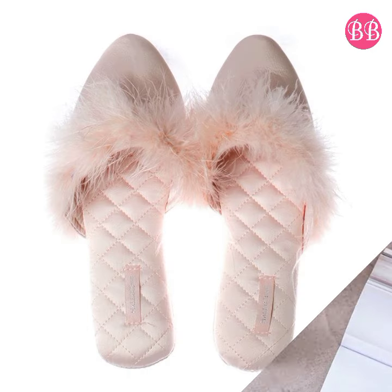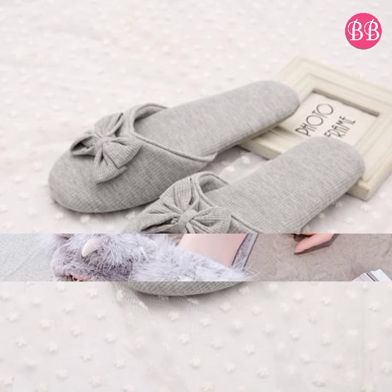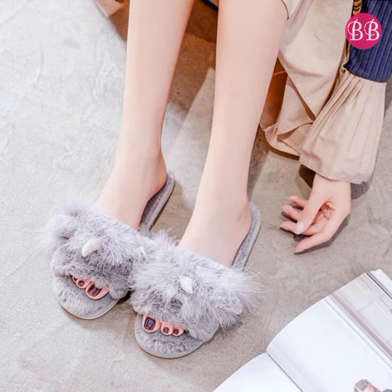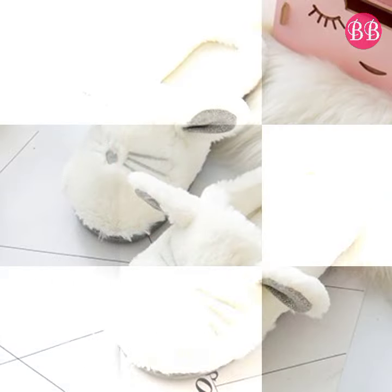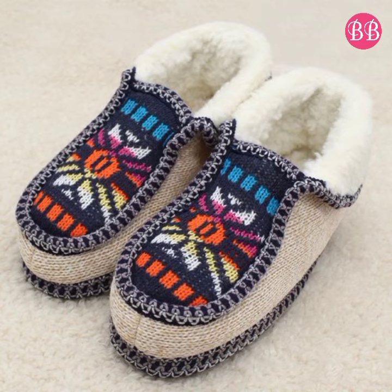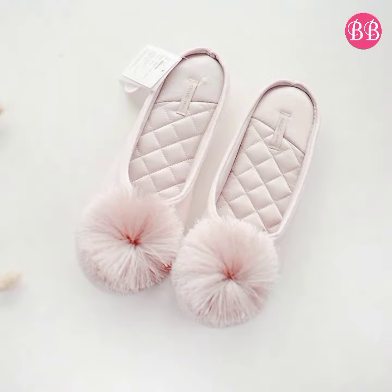Hello everyone, welcome to our channel Belly Babes, where you get the new footwear designs. Friends, today I have brought a cotton footwear collection. Yes guys, today you are watching a home footwear collection, and you will see different styles of slippers in this video.